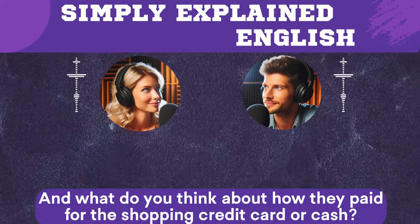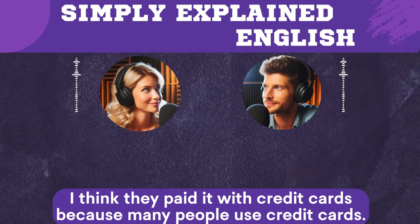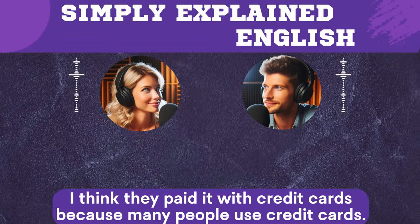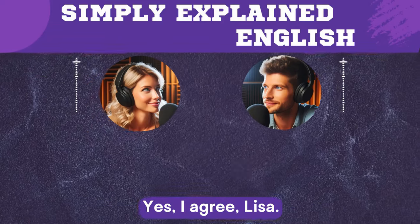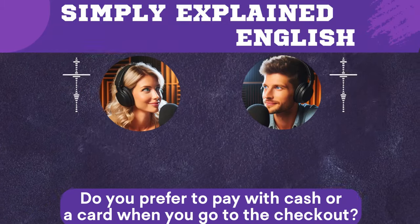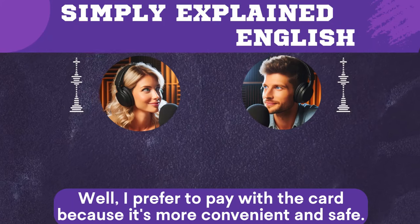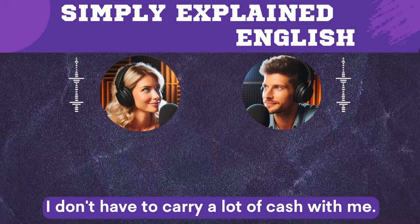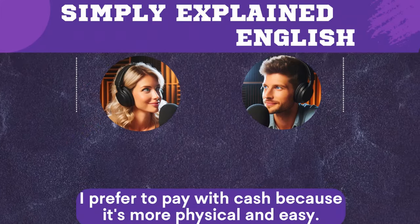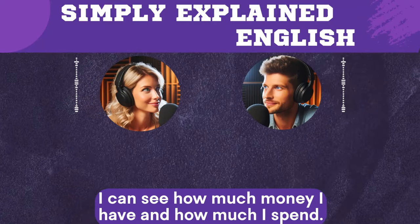And what do you think about how they paid for the shopping — credit card or cash? I think they paid with credit cards, because many people use credit cards. Do you prefer to pay with cash or a card when you go to the checkout? I prefer to pay with a card because it's more convenient and safe. I don't have to carry a lot of cash with me. What about you? I prefer to pay with cash because it's more physical and easy. I can see how much money I have and how much I spend.